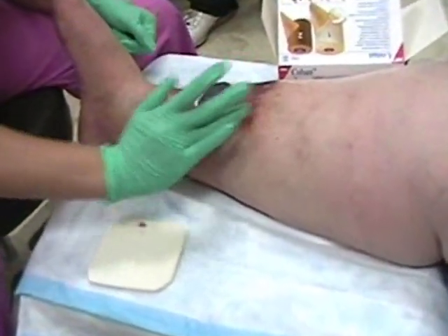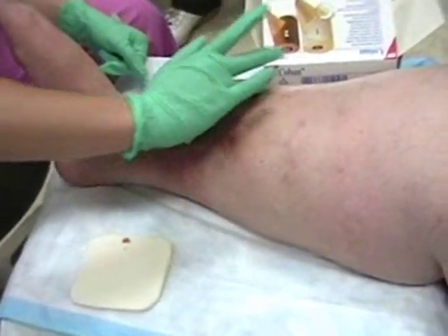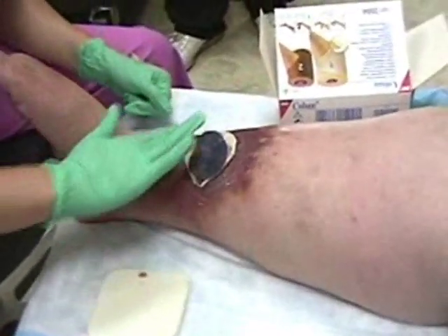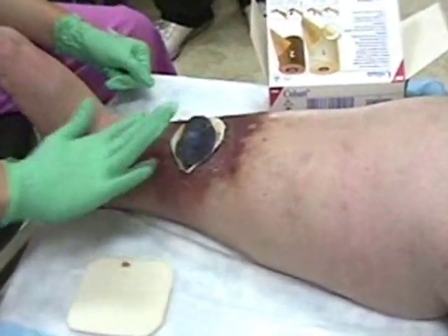What do you put on around the edge? This is Xenoderm. It helps for the redness and for the itching — it keeps the itching down. Which is why I like it. It makes it much more comfortable.